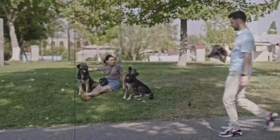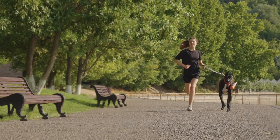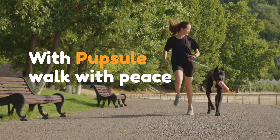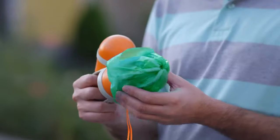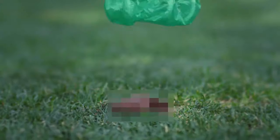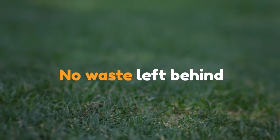No more bulky pooper scoopers. No more carrying around that stinky bag full of poop. With Pupsel, walk with peace. Pupsel comes with a built-in bag dispenser. It always stays clean. Its six claws ensure 360-degree cleanup, so no waste is left behind.